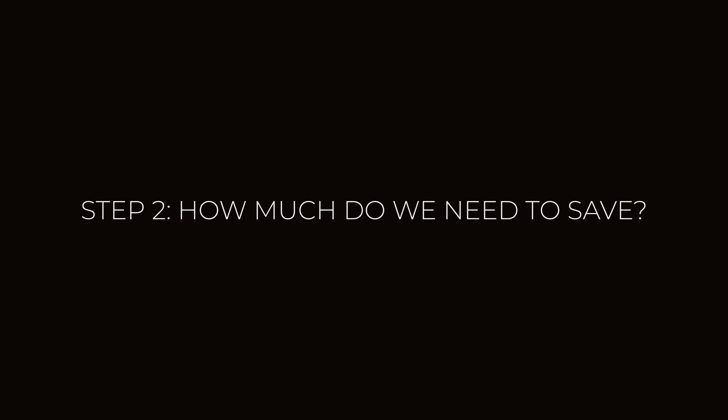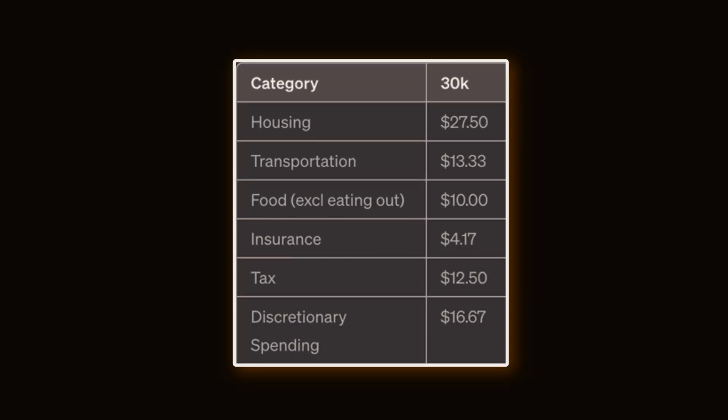Step two: going down to the day level, we see how much we need to save to hit our goal. Given we want to save $27.40 a day, here's the spend per day for a 30k salary: $27.50 on housing, $13.33 on transport, $10 on food, $4.17 on insurance, $12.50 on tax, and $16.67 on discretionary spending. You can see the challenge — they're only spending around $84 a day, and reducing that by $27 is nearly a 33% reduction.